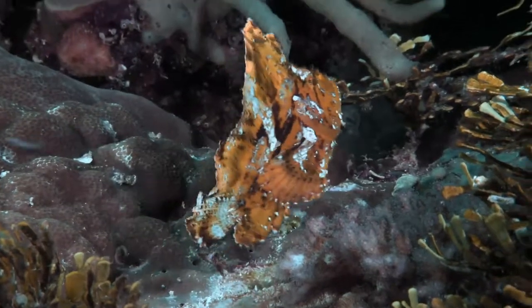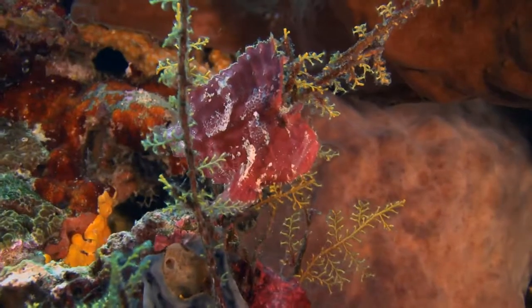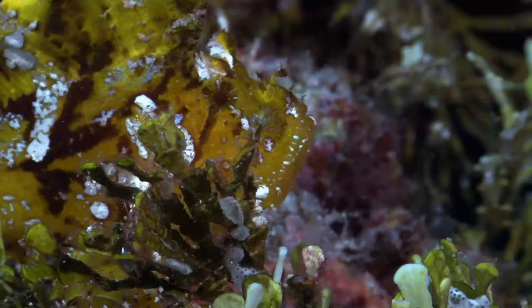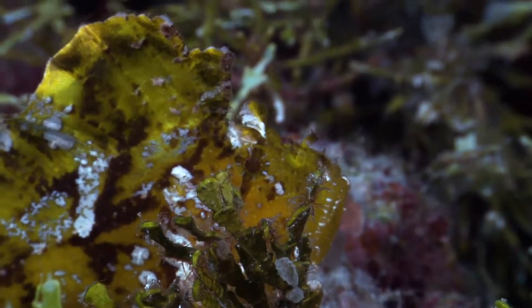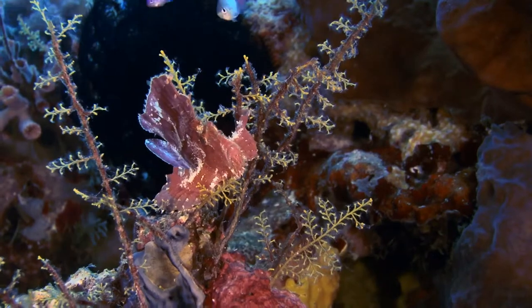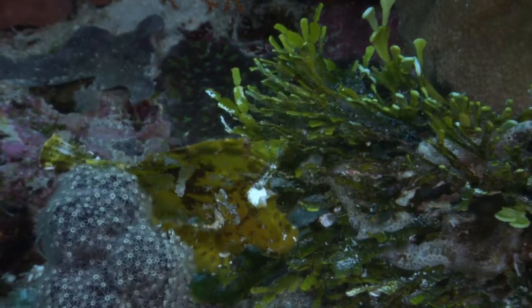The leaf fish is a close family member with equally unique camouflage techniques. A strange evolutionary path has led him to mimic the appearance and behaviour of an element foreign to his environment. His body has evolved to be laterally compressed. He oscillates, a dead leaf swaying in the current.